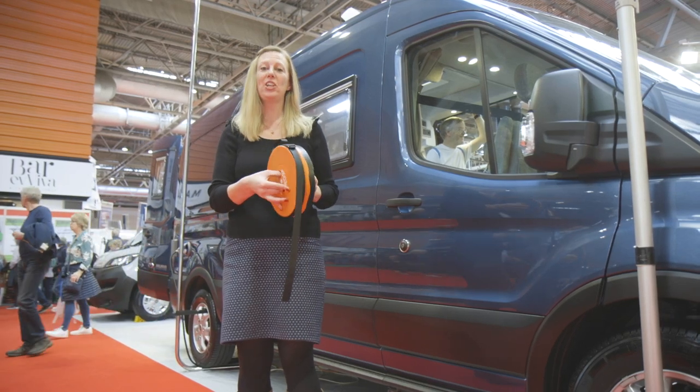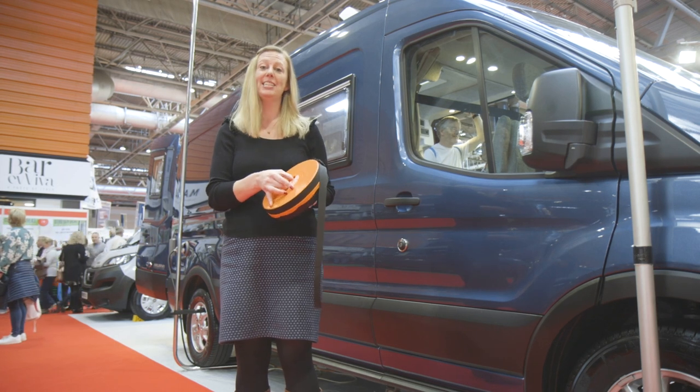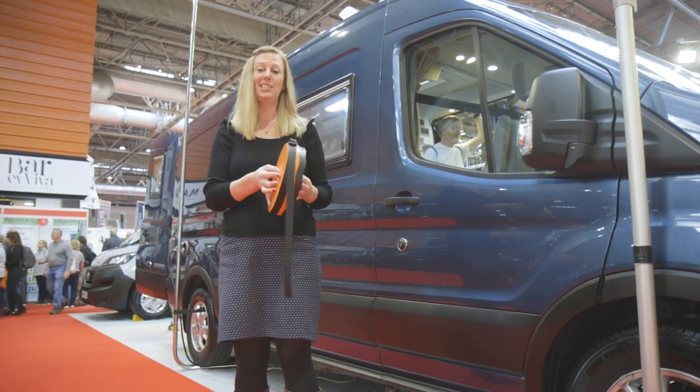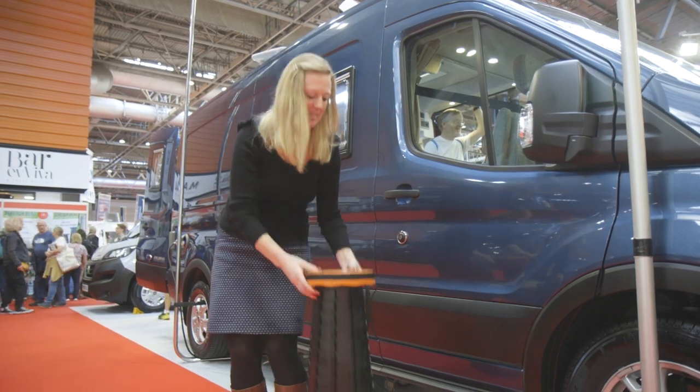If you're out and about at a show like this or any outdoor gathering, this handy little seat called the Stretch Seat from RK might be just the thing. It's really light, stowable, and it simply twists out and locks into place to form a sturdy seat.